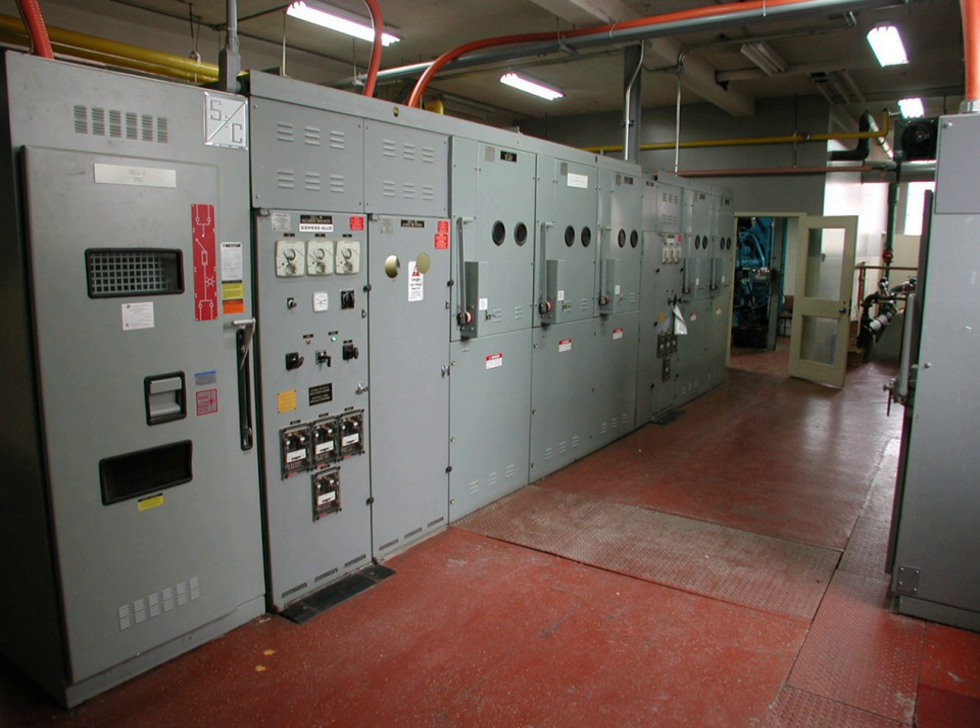Rooms containing oil-filled equipment may be required to have fire-resistant construction or active fire suppression equipment in the room, and may be designated as an electrical vault. Since power distribution often requires large numbers of electrical cables, special measures for fire resistance of cables and cable trays may also be specified by regulations.